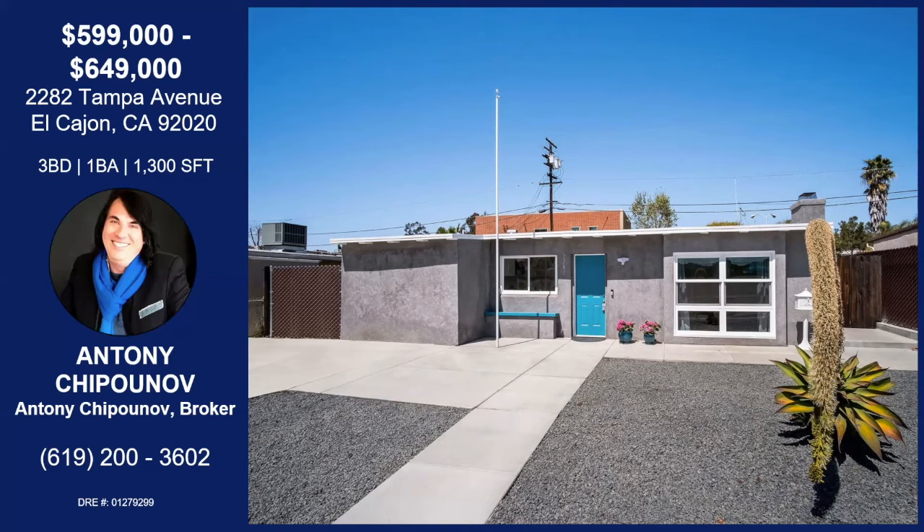Thank you so much for bringing it to us today. You're welcome. Have a great rest of your day. This one's definitely going to go fast. Thank you, Ari. Bye-bye.